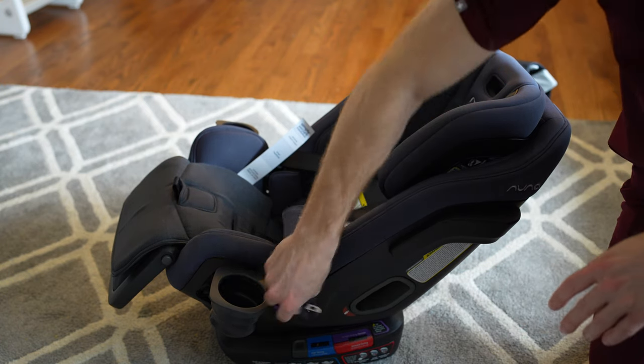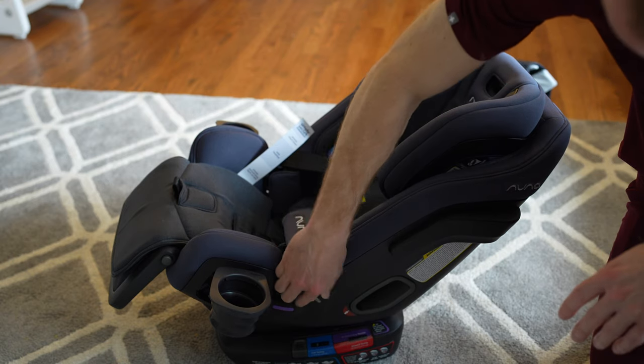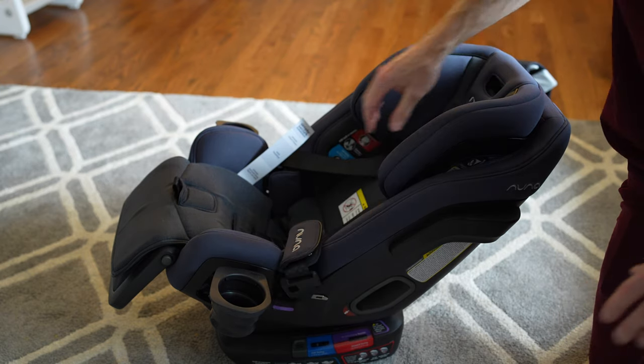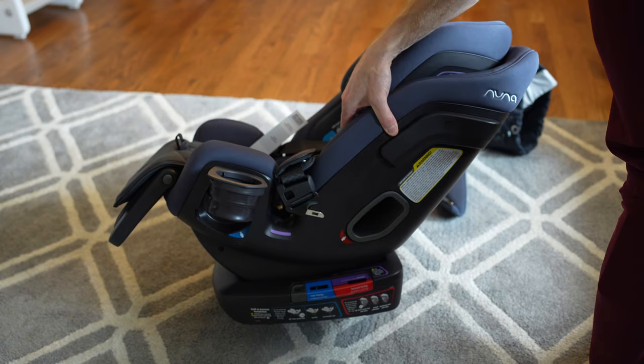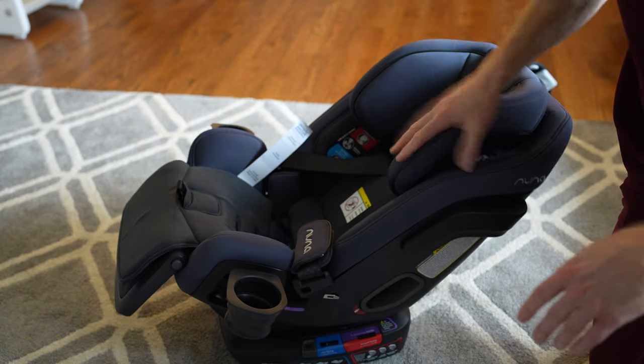It also has this magnetic thing here on the side that actually holds the chest clip or strap in place — that's pretty cool. The other one had little inserts you put them in, which was a good design also.